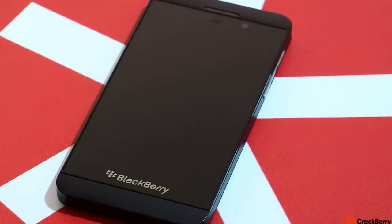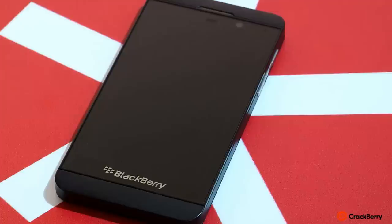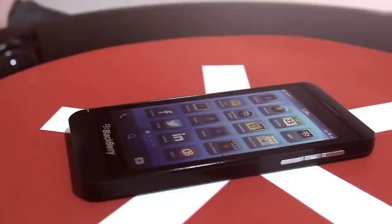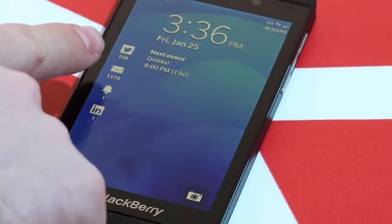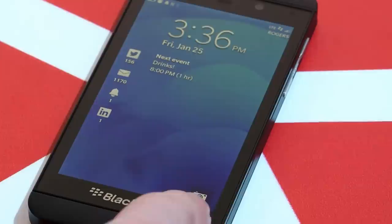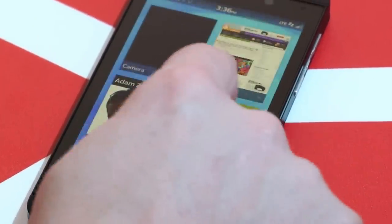The BlackBerry 10 experience is really all about using your finger and gestures to manipulate the operating system every which way. It starts with turning on the device — when you want to turn on your BlackBerry 10 phone, you just drag your finger from the bottom and swipe it up. You don't even have to press a button. On the lock screen, you see notifications on the left, upcoming calendar events, and a shortcut to jump into the camera.